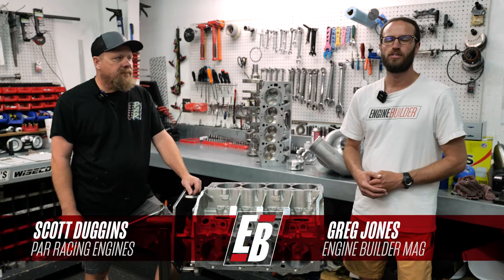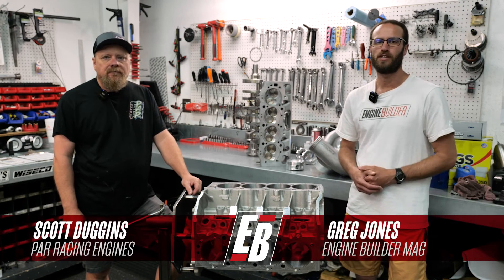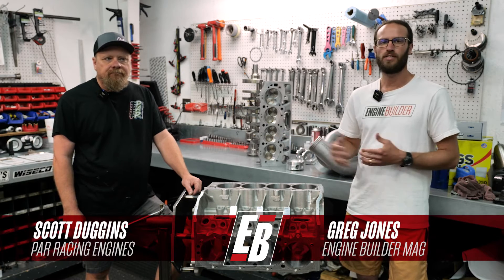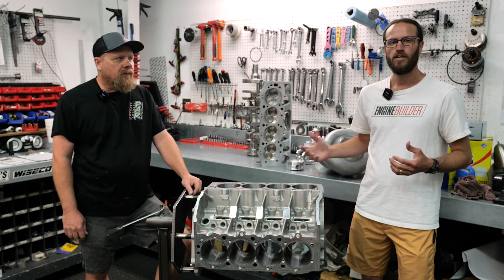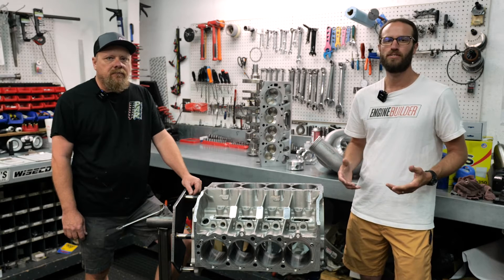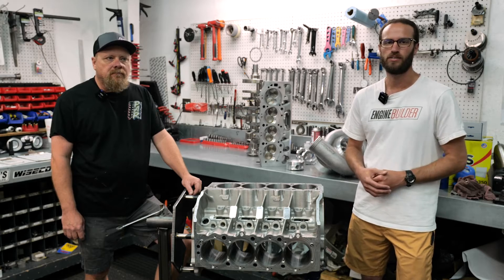Hey guys, it's Greg Jones for Engine Builder. Today we're in Spartanburg, South Carolina at PAR Racing Engines. I'm joined by Scott Duggins, and between us is going to be a pro-charged 557 cubic inch big block Chevy — it's our Engine of the Week.